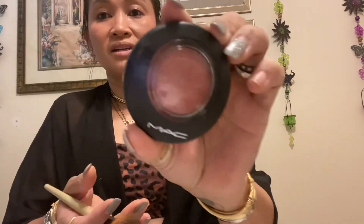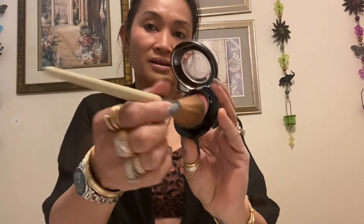Before that we're just gonna use another MAC for the face. This is just like my simple go-to. Even if I go to the gym I put a little makeup — don't get me wrong.